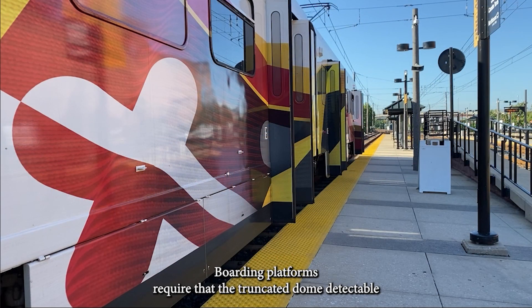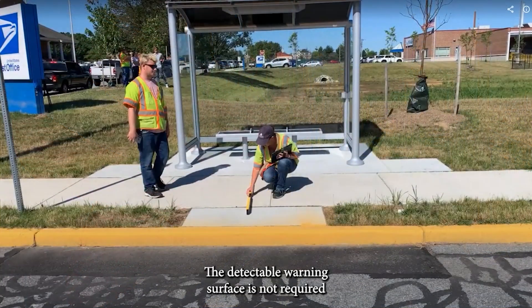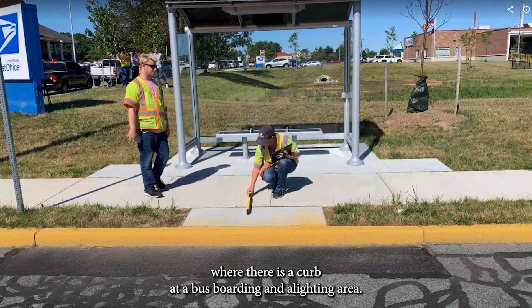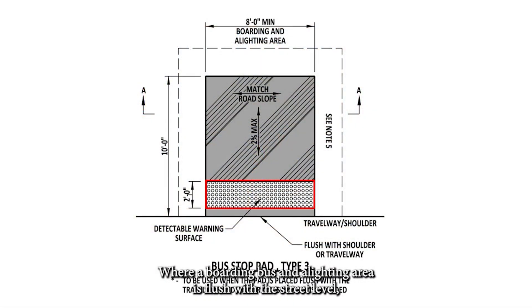Boarding platforms require that the truncated dome detectable warning surface extend the full length of the public use area of the platform. The detectable warning surface is not required where there is a curb at a bus boarding and alighting area. Where a bus boarding and alighting area is flush with the street level, it must have a detectable warning surface that extends the full length of the transit stop.